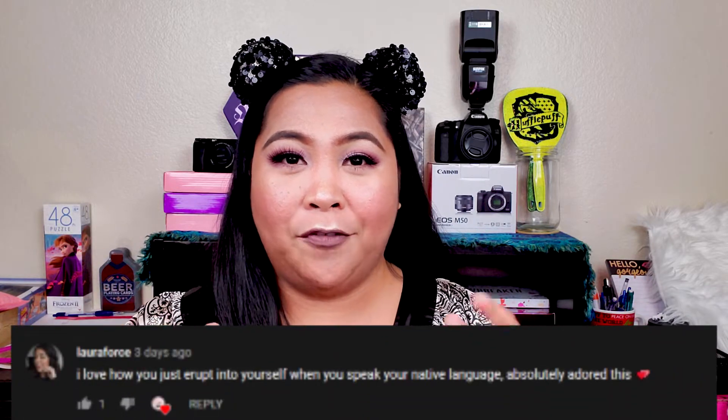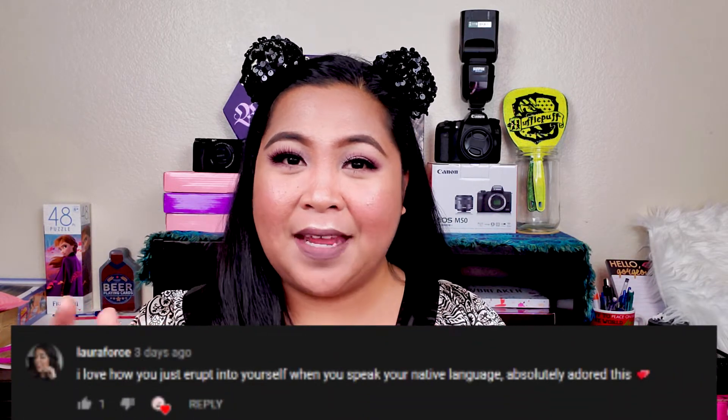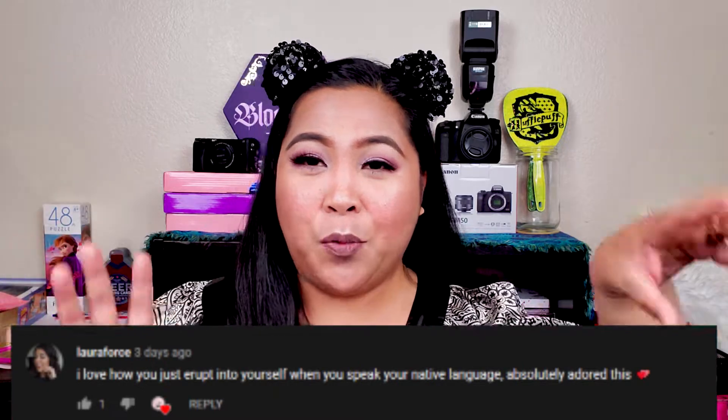Hello guys! If you want to see my unboxing for this month of April — BoxyCharm and IPSY — keep on watching. Also, if you want to enter my giveaway, watch till the end of the video. But first, let me shout out to one of the lucky commenters: Laura Force, one of the YouTubers here. So keep on watching guys!